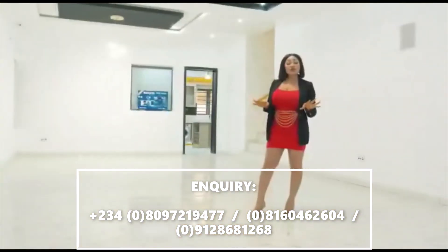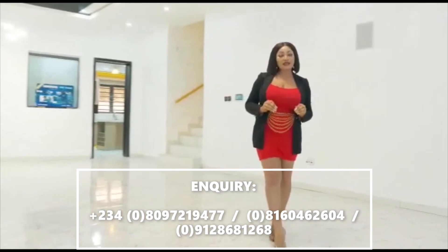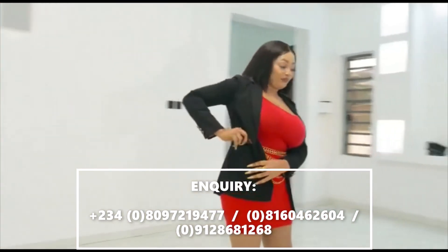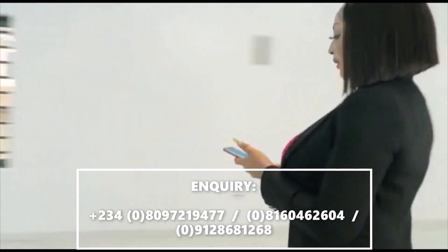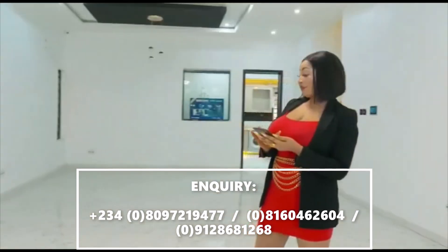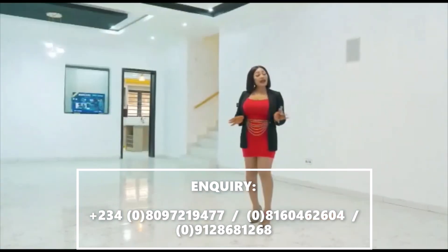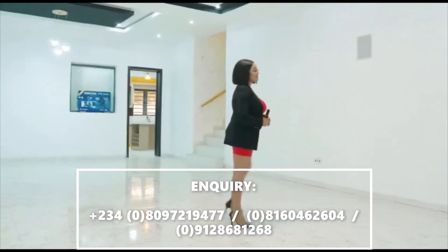The most interesting thing about this house is that it works with or without the internet, and it also works with an Alexa app. Watch me do this. Told you. And we have the smart music controller — come, let me show you how this works.